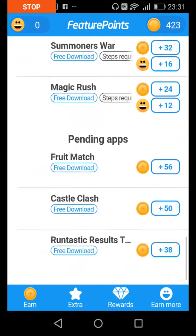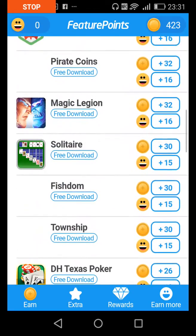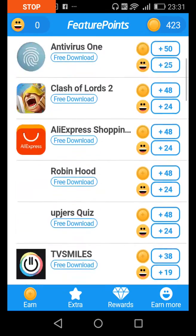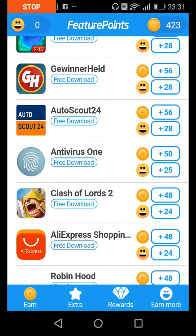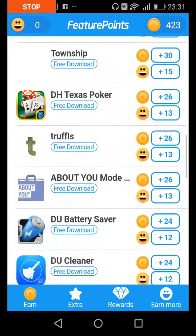Everything works by downloading all the apps you see listed. If you can't store them all on your phone, just download each one, get the points you need, then delete it. That's how it works.